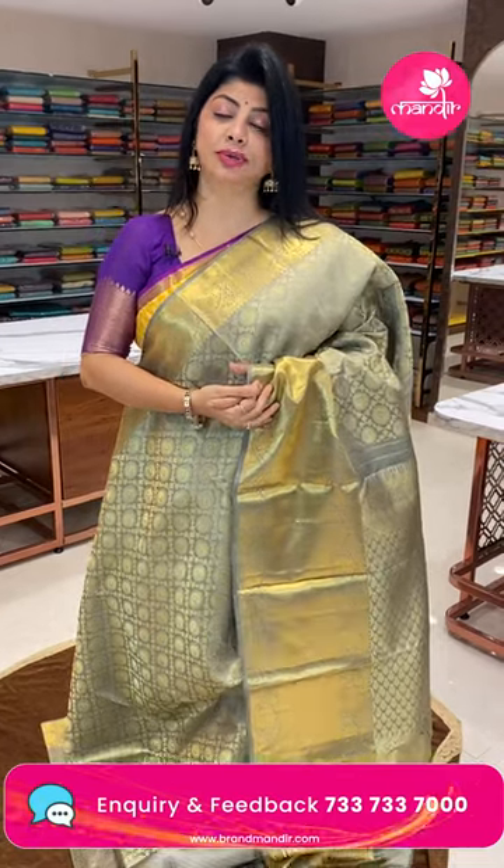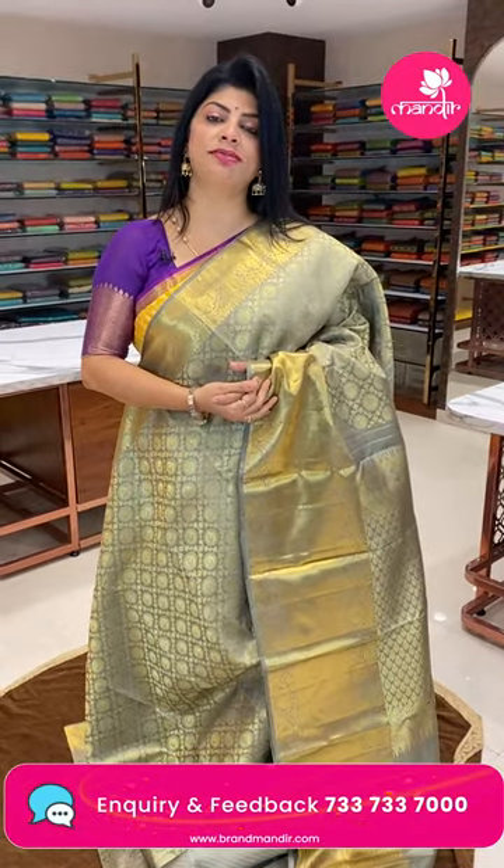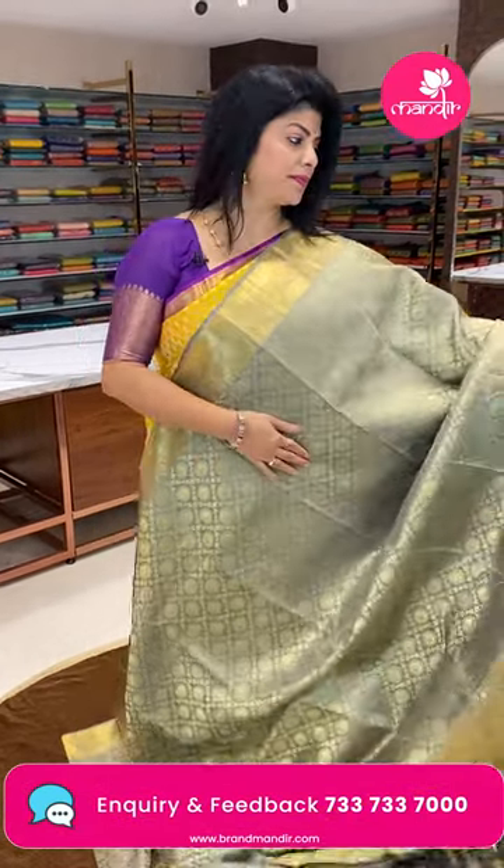For more collections, do log on to our website: www.brandmandi.com.